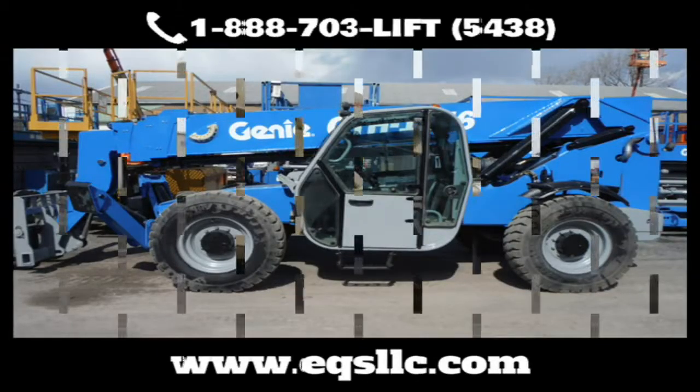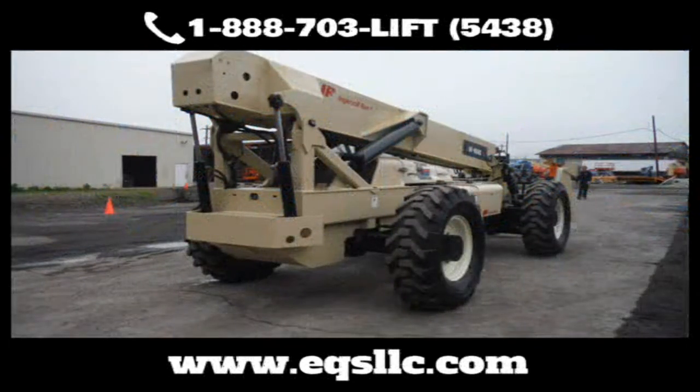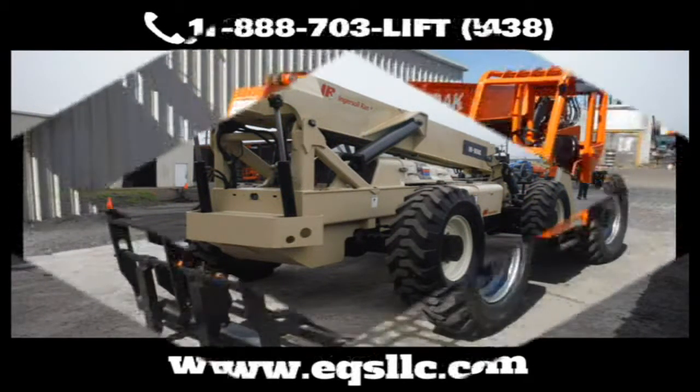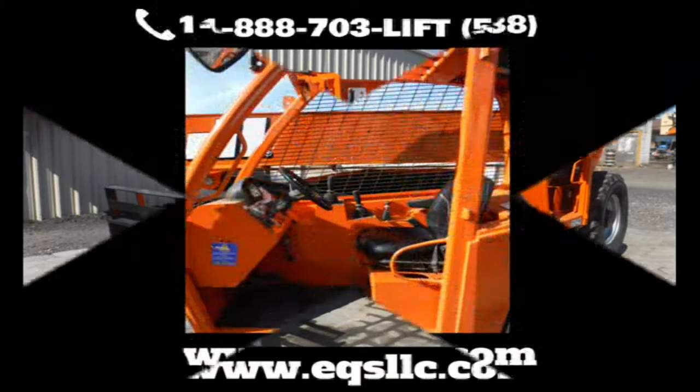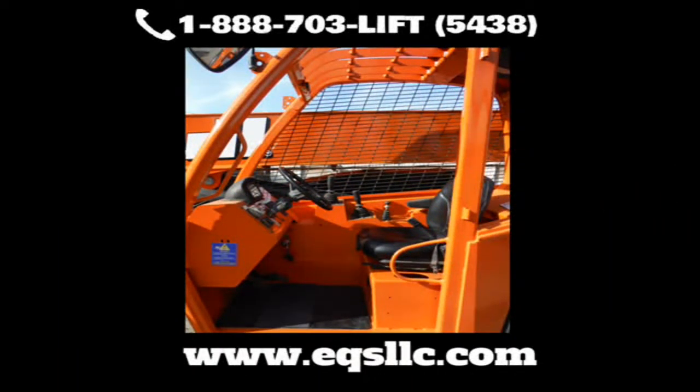Welcome to Equipment Services. Do you need construction equipment repair, service, maintenance, parts, or complete refurbishing of your equipment? Look no further. Equipment Services is your one-stop shop.